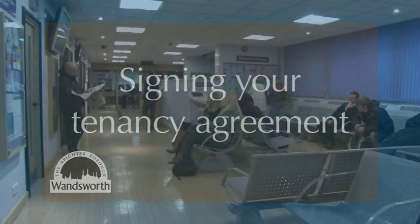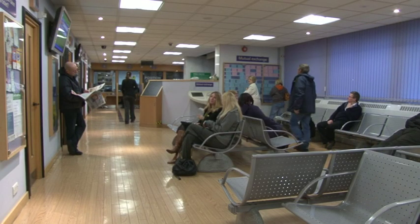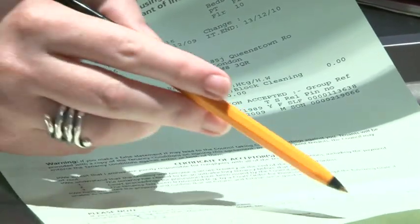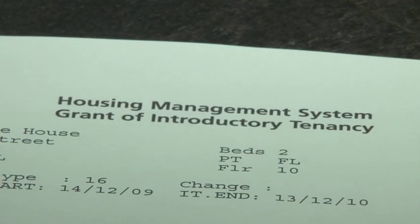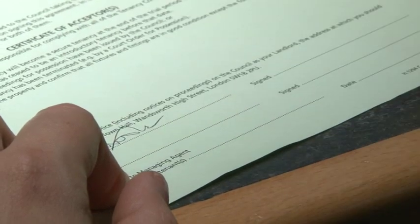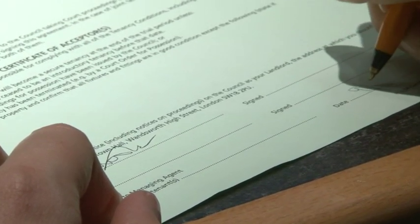Now that you've accepted your new home, you'll need to sign a tenancy agreement before you move in. The tenancy agreement is a legal contract between you and your landlord, Wandsworth Council. When you sign, it means that you agree to all the conditions of your tenancy and that you will pay your rent on time.